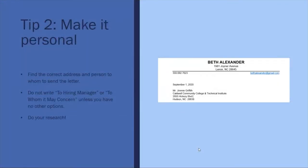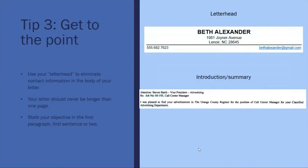Make the cover letter personal. Do your research and try to find the correct person to address the cover letter to. Try to avoid using 'Dear Hiring Manager' or 'To Whom It May Concern' unless you have no other options. Use the same letterhead that you will use for your resume — this keeps your files looking nice and neat and eliminates contact information in the body of your letter.